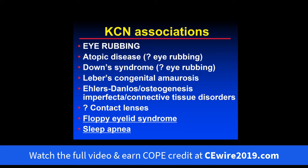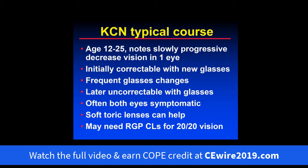Two other very strong associations I ask all patients about are floppy eyelid syndrome and sleep apnea. If patients have symptoms of sleep apnea, I recommend they see their primary care doctor for diagnosis and treatment, perhaps with a sleep study.